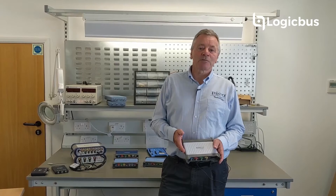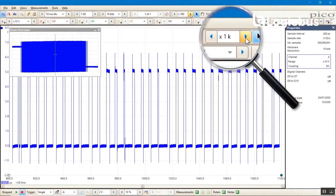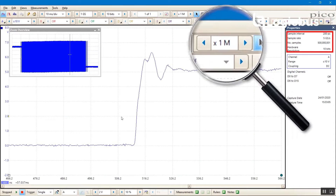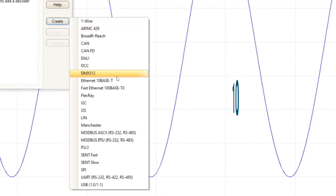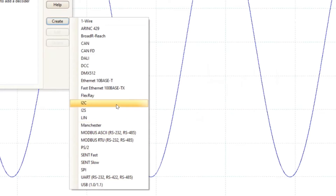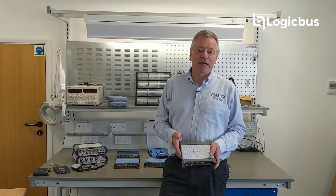Standout features of PicoScope include deep capture memories up to 4 giga samples on the latest 6000E series, and 21 serial protocol decoders included as standard, such as CAN, LIN, I2C, SPI and Broad R Reach Automotive Ethernet standards.